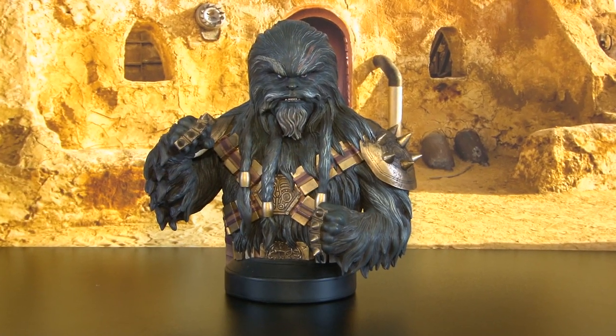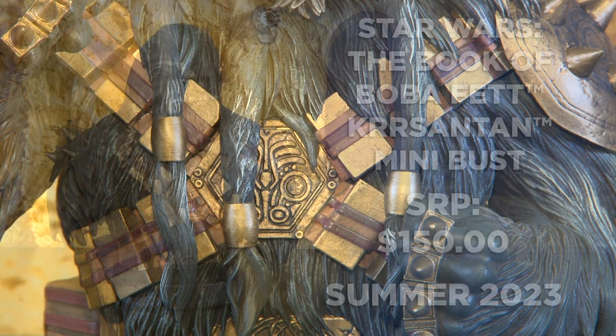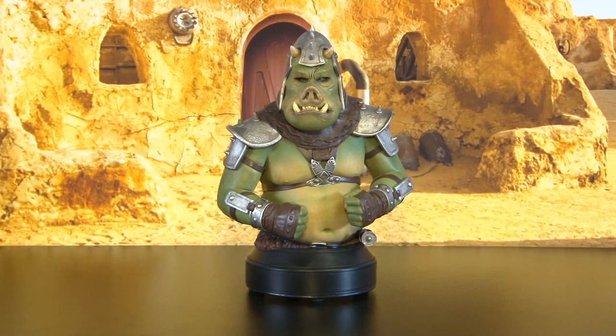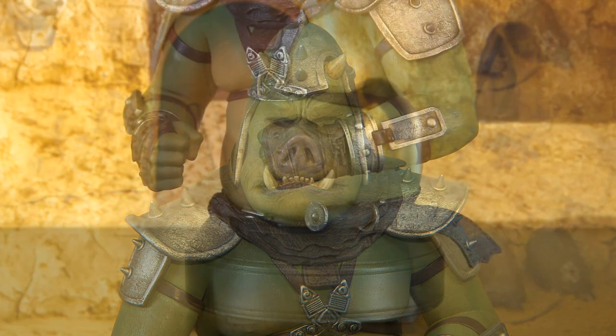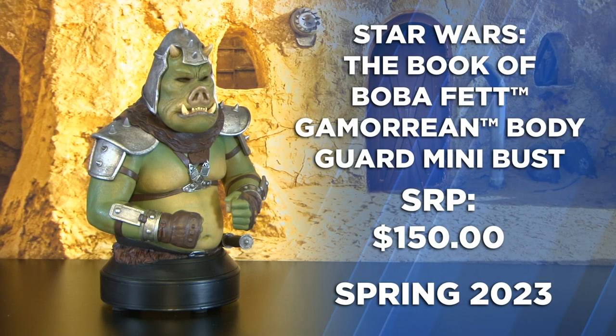Next is the mysterious Wookiee, Krrsantan. Krrsantan is ready for action with his knuckle dusters and spiked armor. And from the Book of Boba Fett, we have one of Boba Fett's Gamorrean bodyguards — faithful and loyal, with weathered leather accents and steel shoulder plates at the ready to defend Boba Fett.